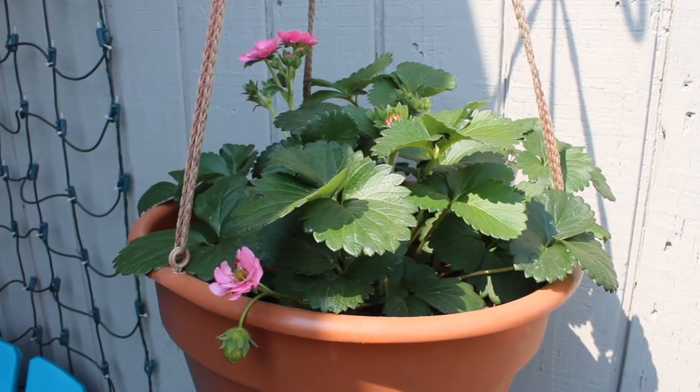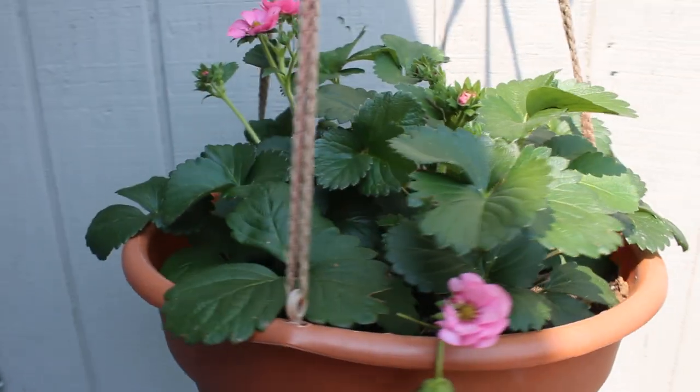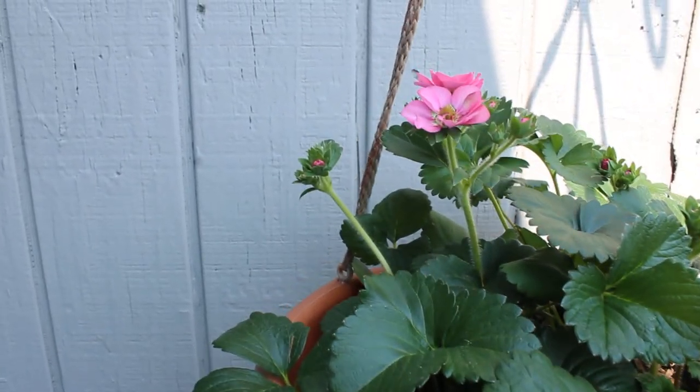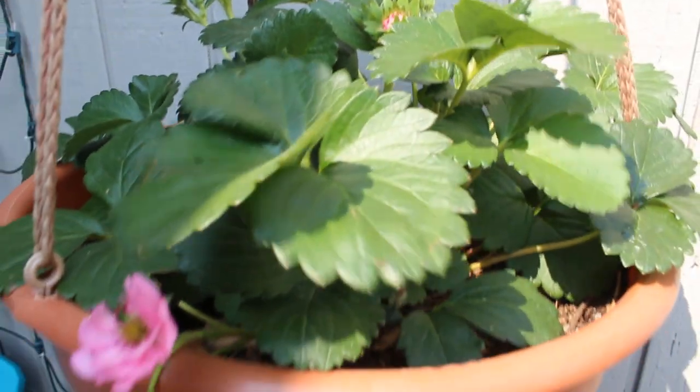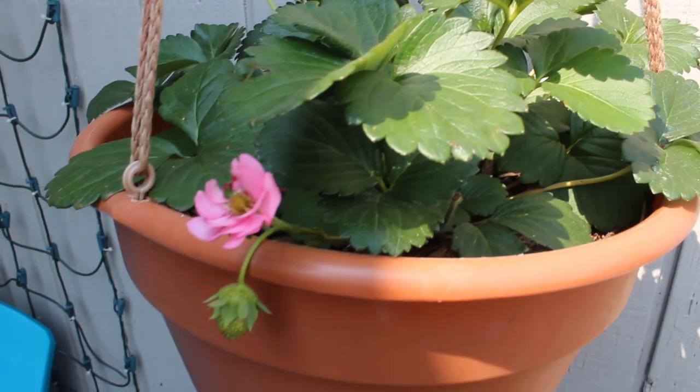Hanging next to my cayenne pepper, I am growing some strawberries. This variety is called Ruby Anne, and it is an ever-bearing variety of strawberries. It does have little pink flowers, which are really pretty, and I do have lots of blooms popping up on this, and my first strawberry hanging there.